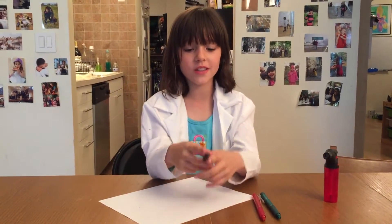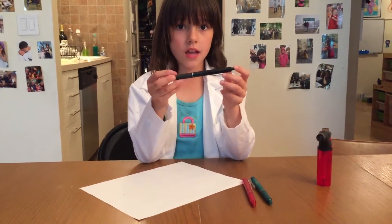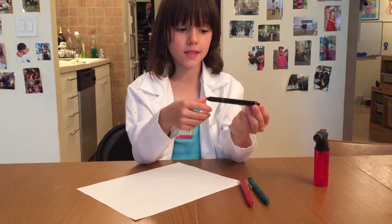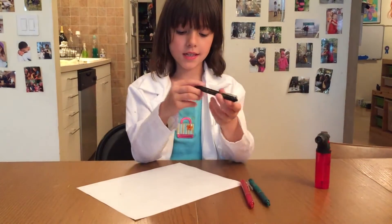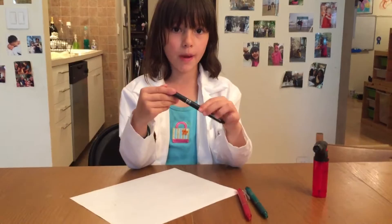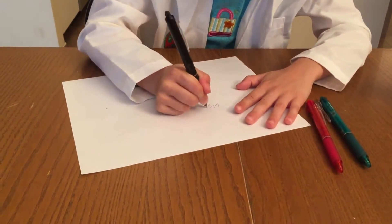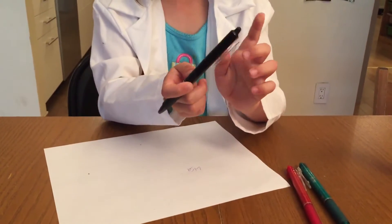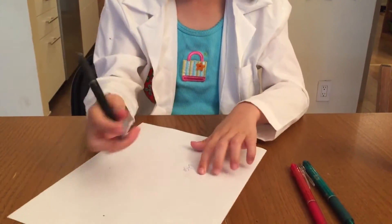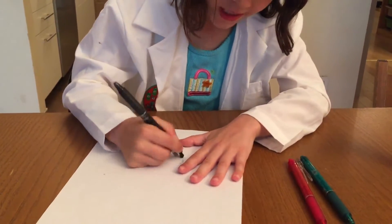Hello scientists, today we are going to learn about friction pens, which another name for them are erasable pens, because they are pens that can get erased by their eraser. We're gonna learn and see how these friction pens actually erase. I'm gonna write my name, Lisa. That thing at the bottom is called the eraser of the friction pen — that's why they're called erasable pens.